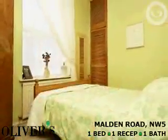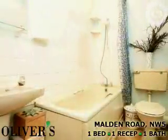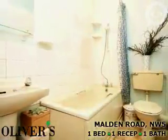Features include spacious reception room, kitchen, double bedroom, and bathroom. Presented in a very good decorative order.